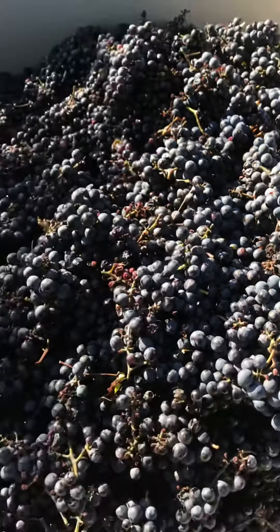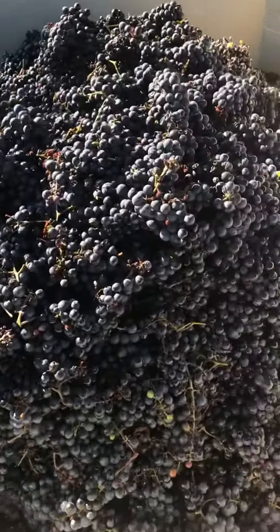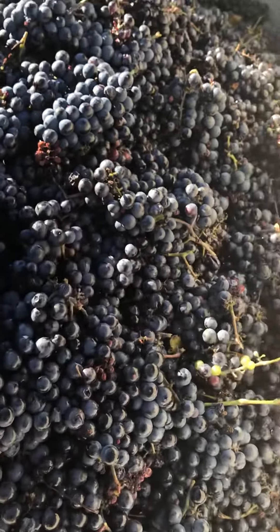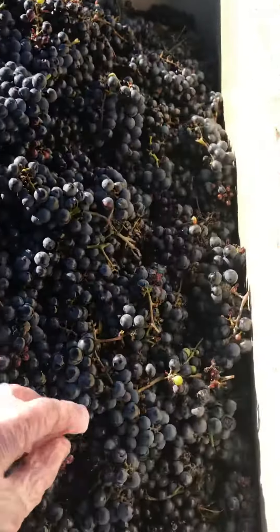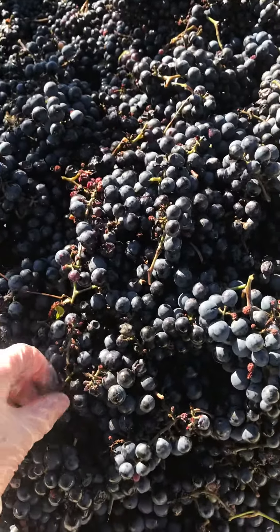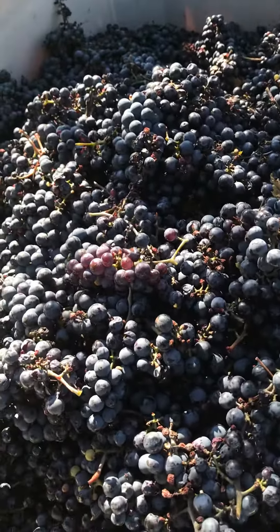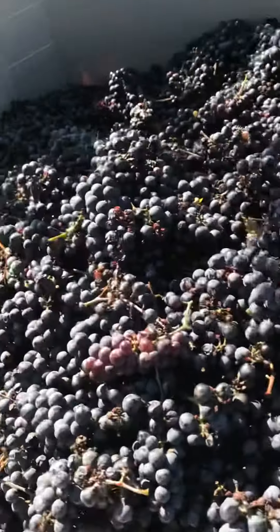So this is about 1,000 pounds of grapes here, give or take. We'll be selling quite a few grapes to a few wineries across Wisconsin and Minnesota. And what we have left, we'll be using to make our Oak Ridge Red, which is our signature wine.